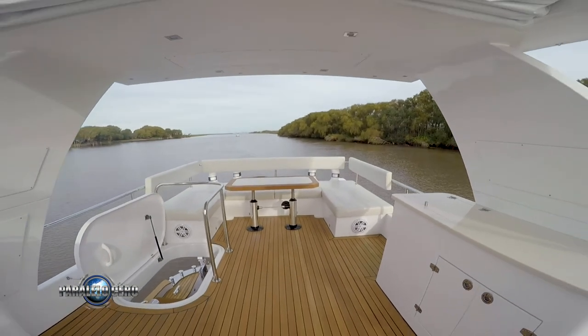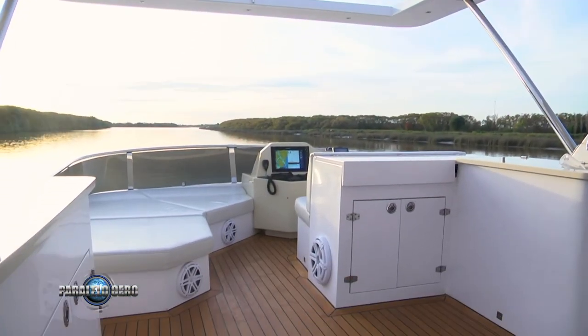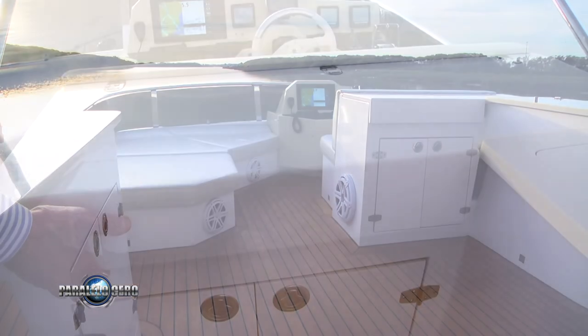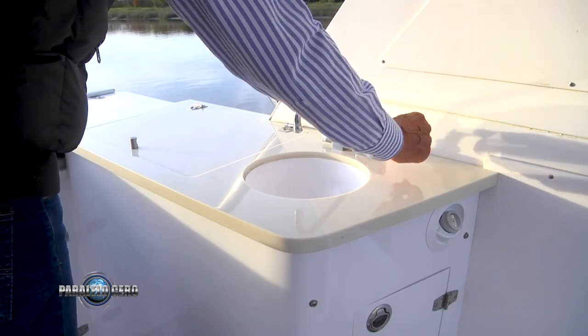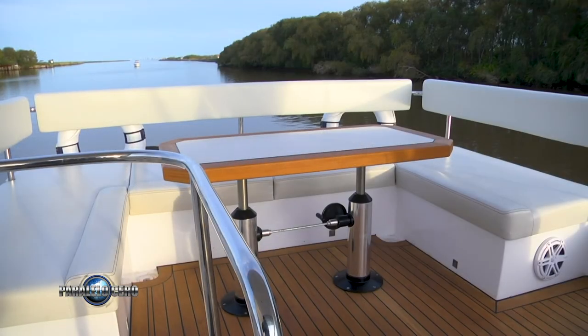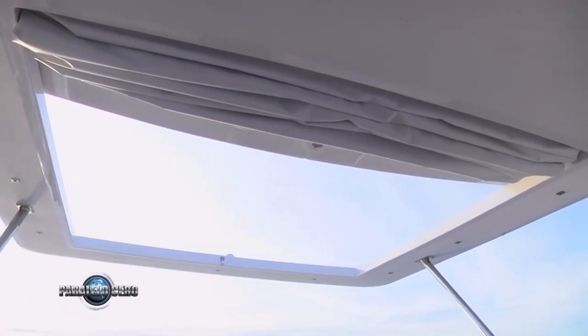El Fly, como mencionamos, tiene ahora mucho más espacio, lo que permitió a los diseñadores incorporar un solarium sobre vapor al lado del puesto de mando, dos módulos de servicio con parrilla y demás accesorios, y una gran dineta hacia popa. El techo rígido tiene un sector plegable para permitir el ingreso del sol si se lo desea.